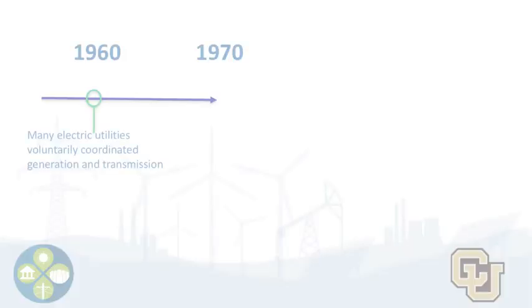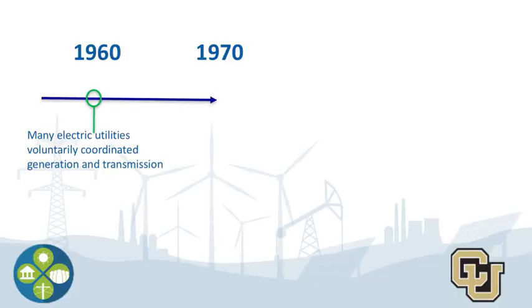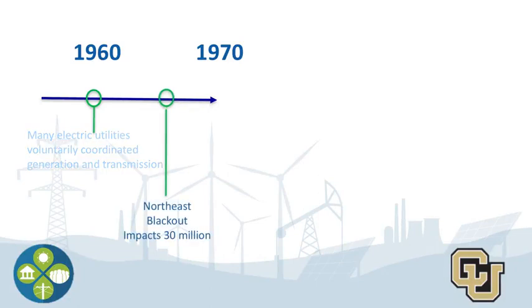This data is really important for system reliability, and it's used to manage electricity within a company's service territory, and even more interestingly, to coordinate electricity with other players. A lot of people compare this to an orchestra leader making sure all of the instruments play their parts at the right time. In the early 60s, a lot of utilities had already voluntarily started coordinating their generating plants and transmission systems, which really helped with strong reliability and keeping costs low.